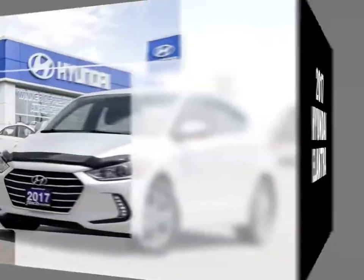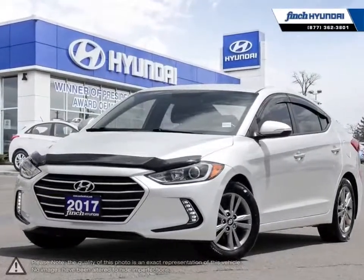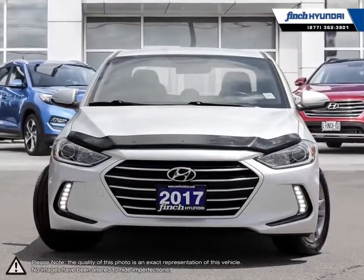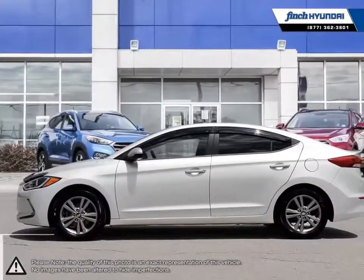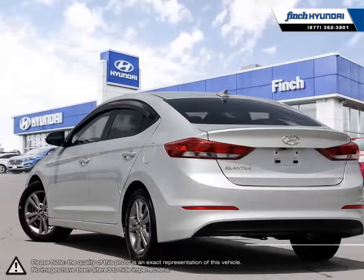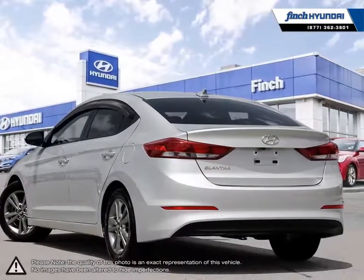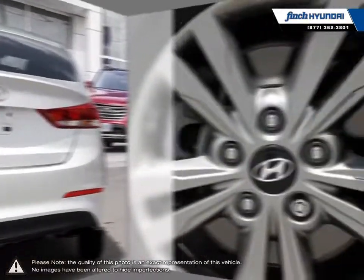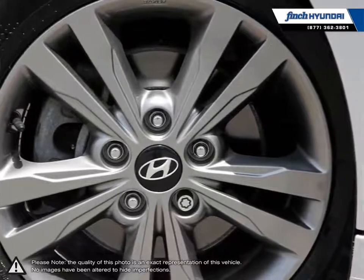Welcome to Finch Hyundai. Today we're looking at a 2017 Hyundai Elantra. The Hyundai Elantra is a small compact vehicle that offers tremendous value for its bargain price. With its high fuel economy, the Elantra can go the distance without constantly digging into your wallet to refuel. Its stylish exterior makes the Elantra stand out amongst the crowd of its competitors with its sleek lines and smooth curves.